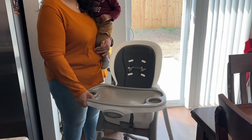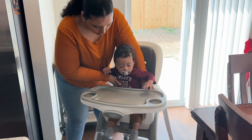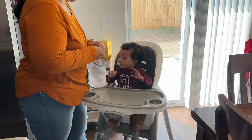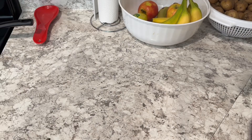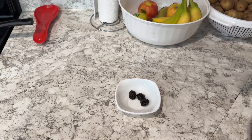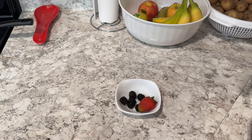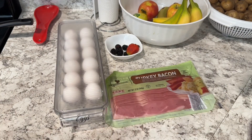Now it's time for breakfast, so we get his high chair ready. He does enjoy sitting in his high chair, but after a little while he's done — as soon as he's done eating he wants to get out. For breakfast we have some blackberries and strawberries. I give him some fruit first so he can sit there and munch on that while I get the rest of breakfast ready. I'm also getting my own breakfast ready, which you will see.